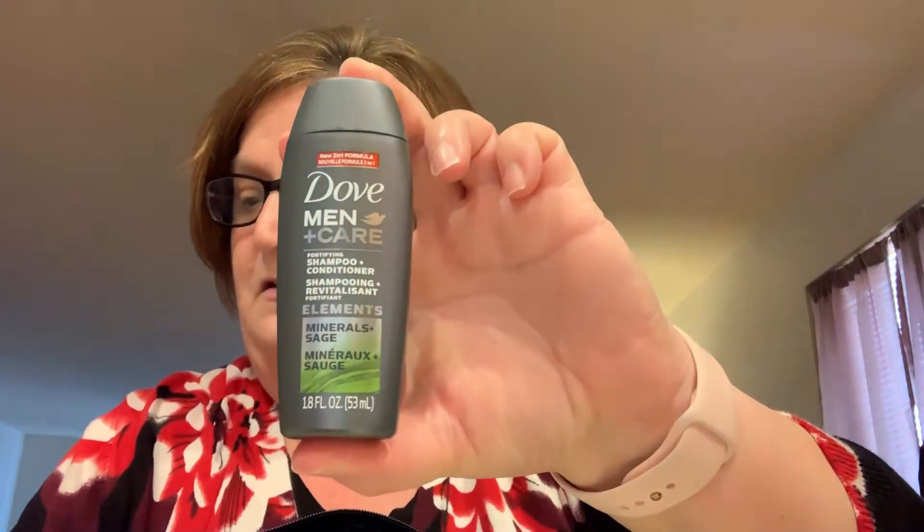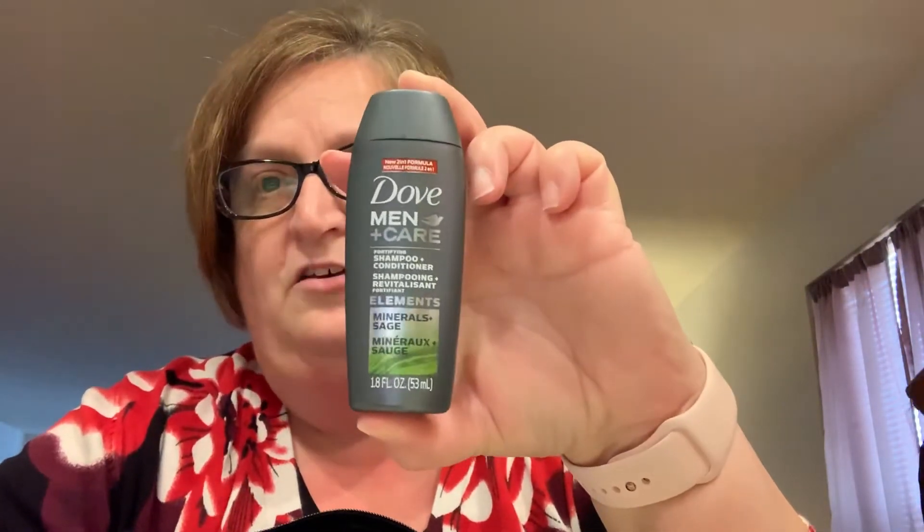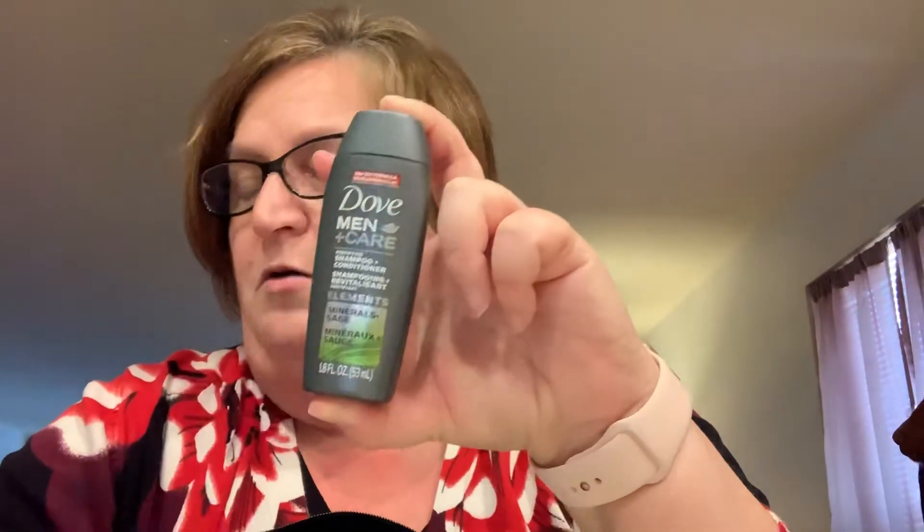The next thing I'm pulling out is Dove Men Plus Care Shampoo and Conditioner — it is 1.8 fluid ounces. I couldn't find that size on walmart.com because this is obviously a trial size, but I did find the 12-ounce bottle at Walmart for four dollars and 48 cents. Let me see what it smells like — that smells really good! It's minerals plus sage, and it's shampoo plus conditioner.